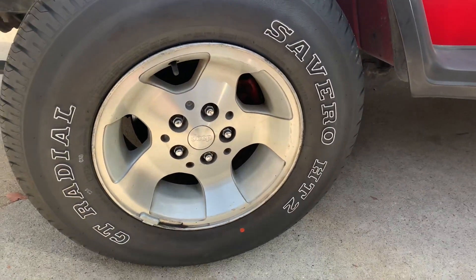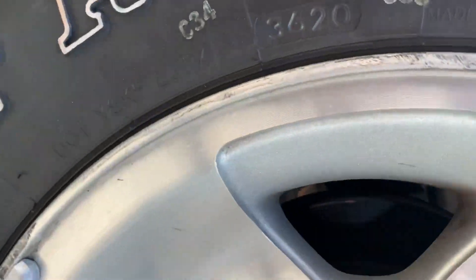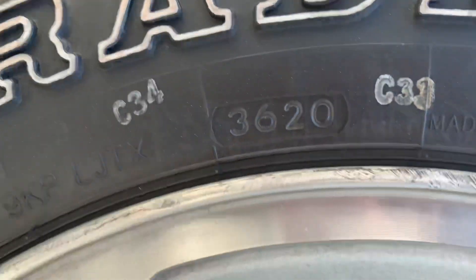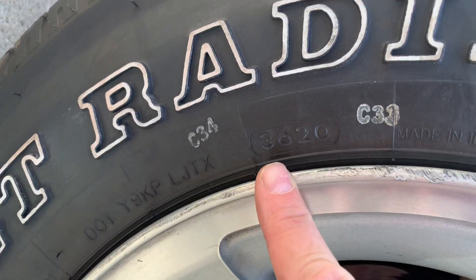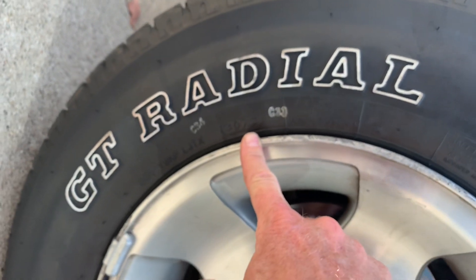Here's how to determine how old a tire is. This is good for looking at old tires, but it's also good if you're going to buy a new tire to look at this and see how old your new tire is. You can see there's a number on it that's 3620. The first two digits are the week, and the second two digits are the last two digits of the year.